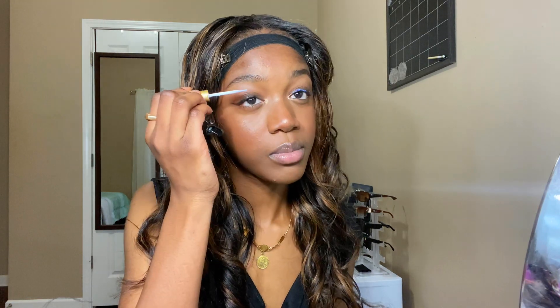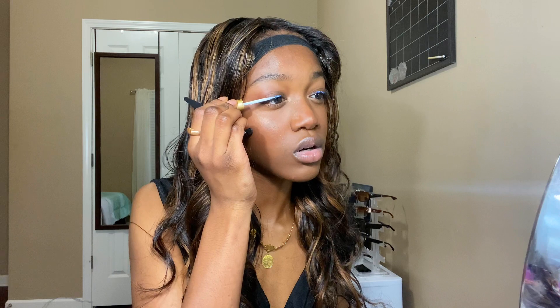Now going in with my eyelashes, I'm using this Kiss A Hint of Glue. I don't put this directly on the eyelashes because it just keeps building up — I put it right under my eyelash, not on it. I'm gonna let that dry and not rush the process, because while it's drying we're going to get into the lip liner.